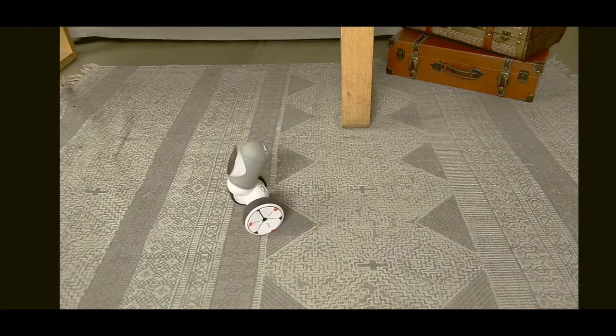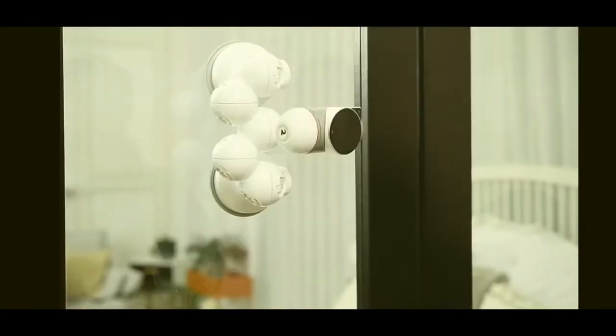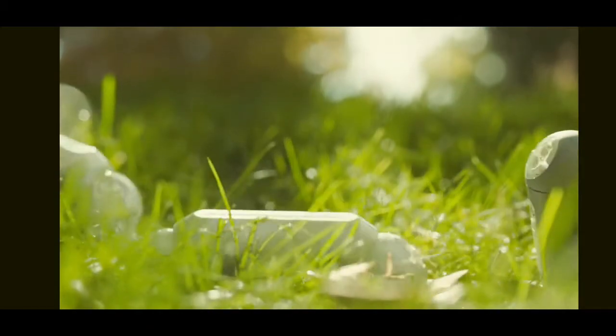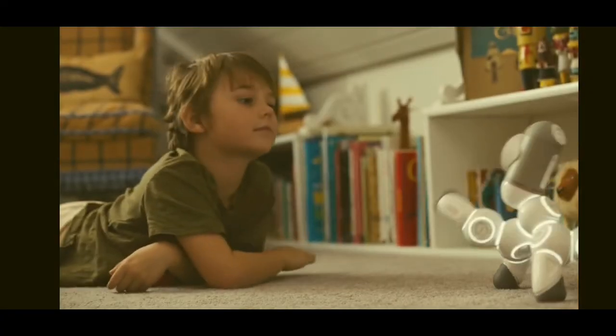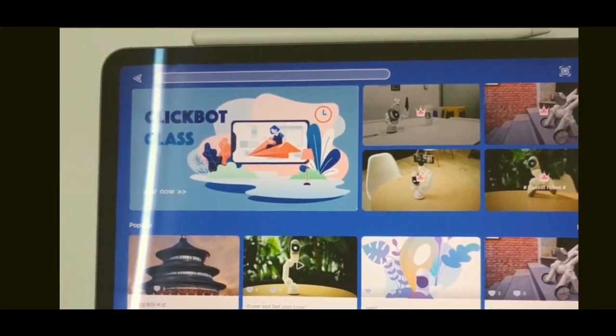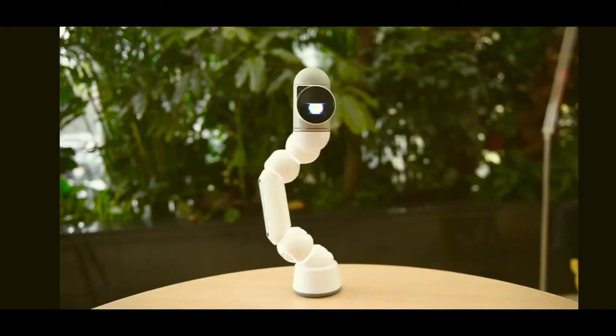So to summarize: a lovable robot that plays games, dances, climbs, and drives, with smart modular building blocks that make it 10,000 robots, and STEM learning from starter to pro with tutorials and a great community. So if you want a new family member that's a little different, this is ClickBot. Cute, right?